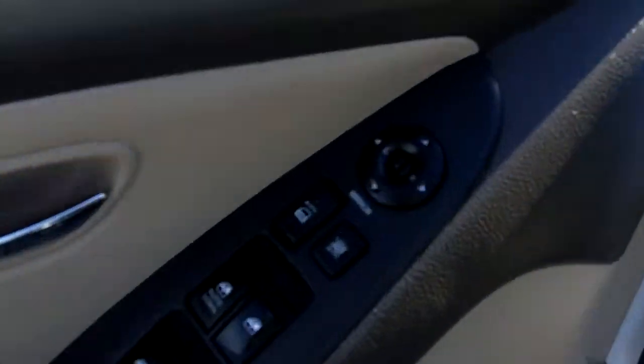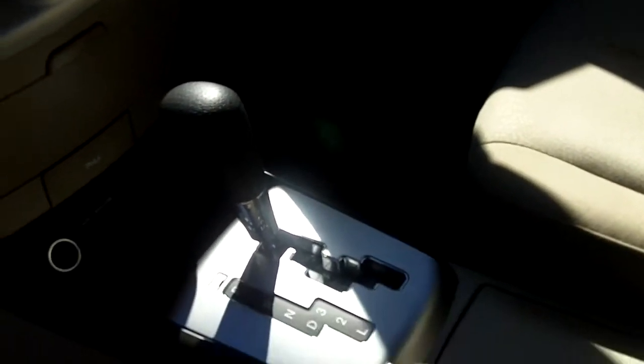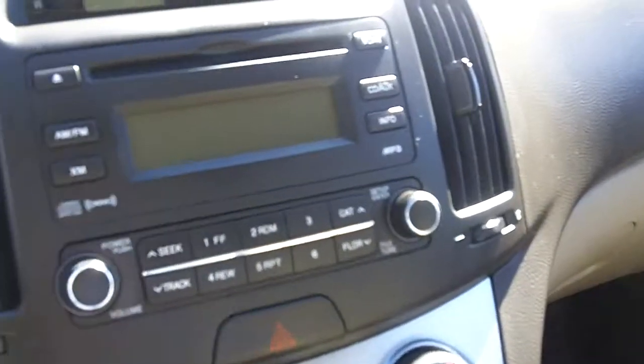Let me tell you, this is one clean Elantra. Let's go ahead and take a look on the inside. Right here on the door panel we've got power windows, power locks, power mirrors — makes it super easy and super convenient. Not to mention, check out these seats. They are practically brand new. You know, I always tell people why buy new when you can buy used at a fraction of the cost.